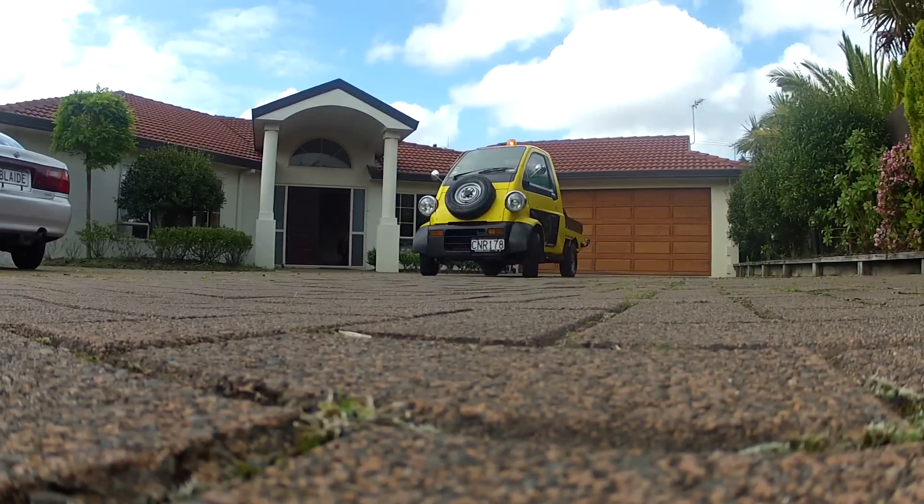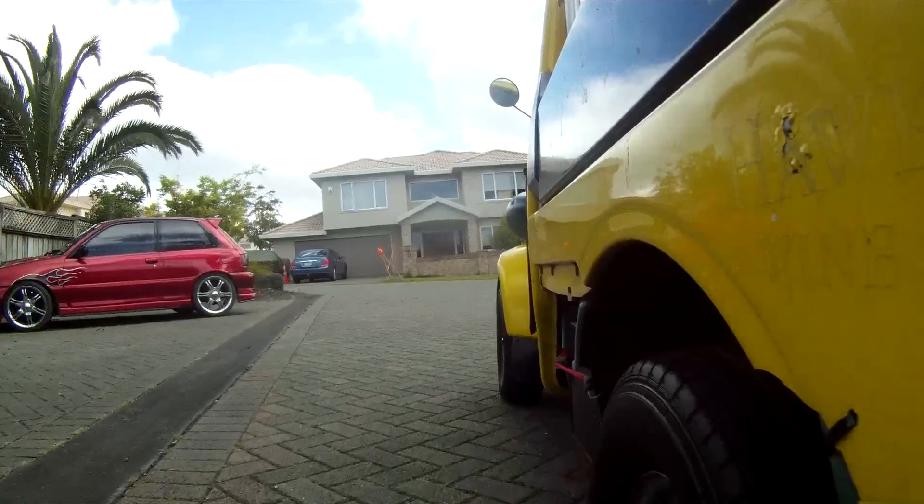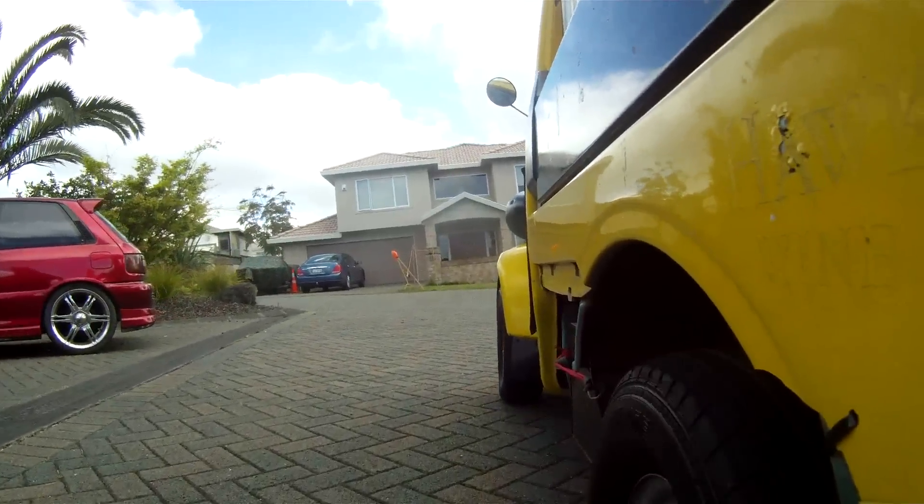Running on one cylinder, I think. It's properly JDM. It's a K truck, 660cc, some kind of weird three-cylinder configuration.